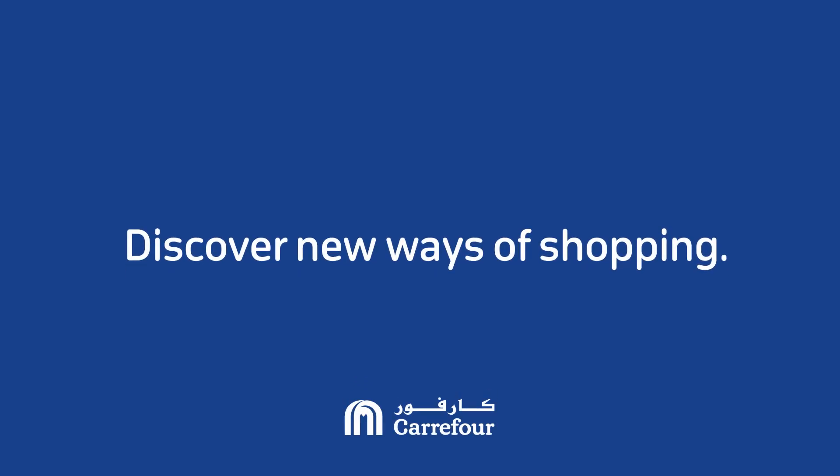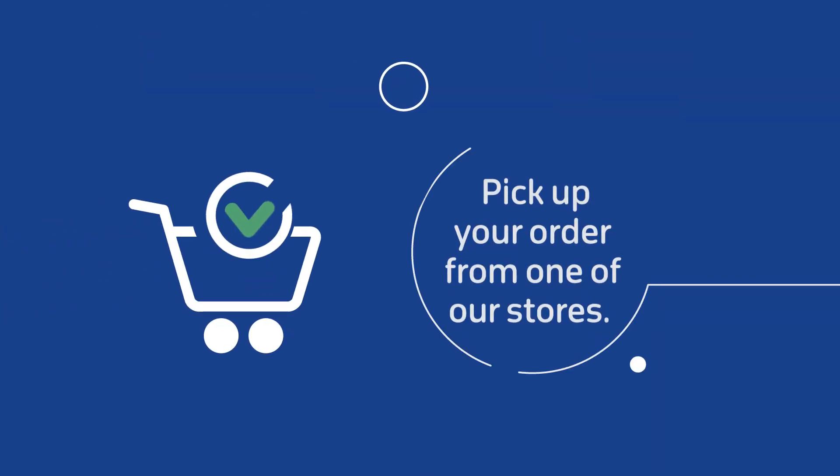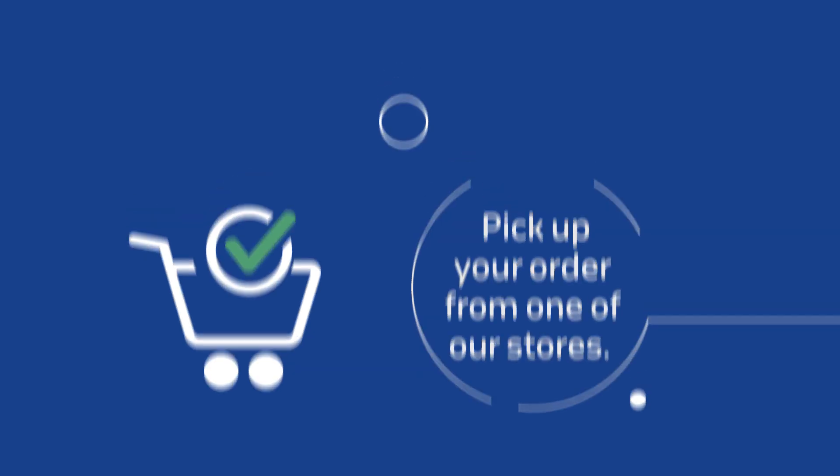Discover new ways of shopping with Carrefour with our new Click & Collect service. Order online and pick up your order from one of our stores. Here's how.